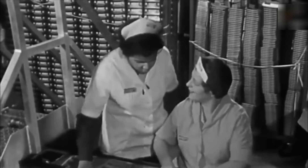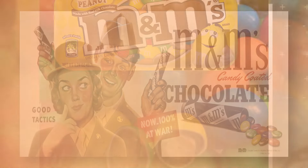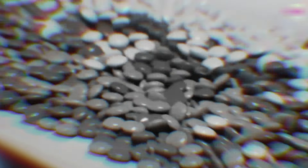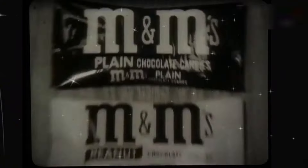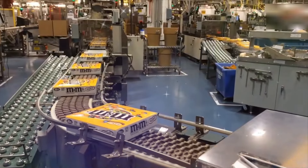Once the M&M's factory began operations in 1941, the candies became an instant hit. The biggest customers at the time were the army, because it was convenient to carry the chocolate without it melting. By 1954, the company introduced peanut M&M's, although it was only available in the tan color. This was followed by almond M&M's, introduced in 1988, and mint chocolate M&M's, introduced in 1989.